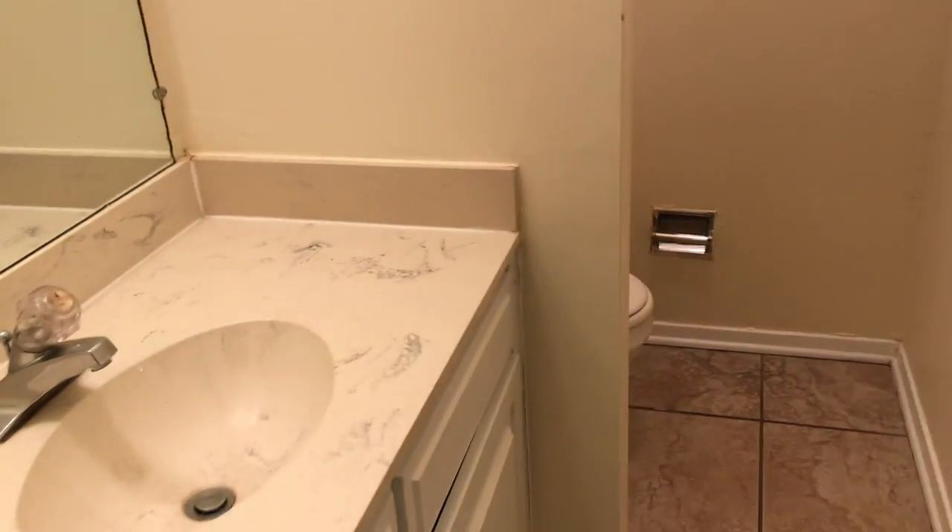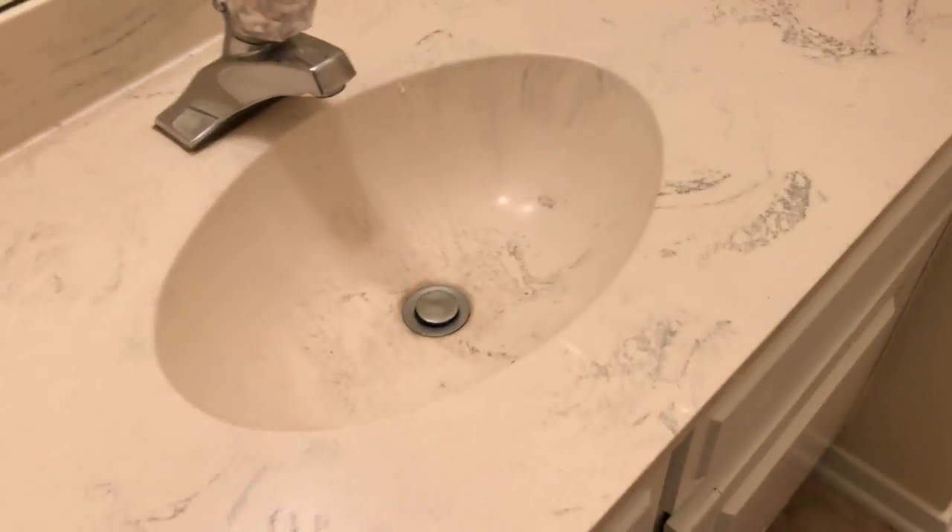Back through to the downstairs bath — it actually looks to be in pretty good order. Walls all look good.